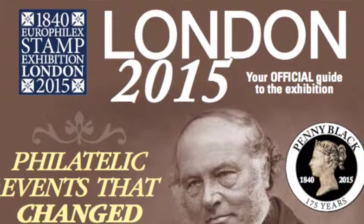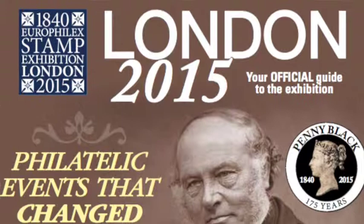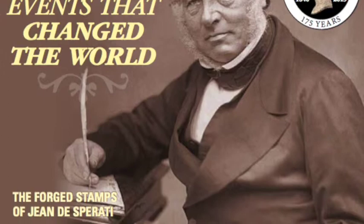Just to explain: the London 2015 exhibition, if you're not aware, takes place between the 13th and the 16th of May at the Business Design Centre in Islington, which is the same venue where StampEx takes place. So it's four days and it's got all kinds of attractions that are really interesting to people interested in stamps and postal history.